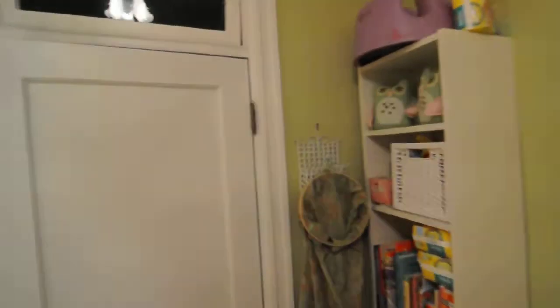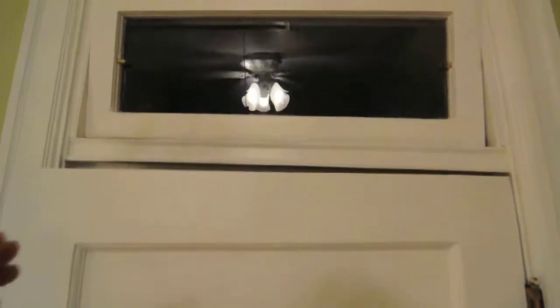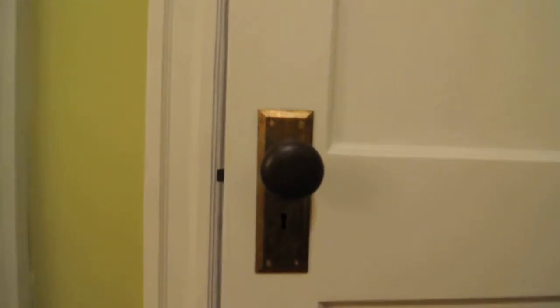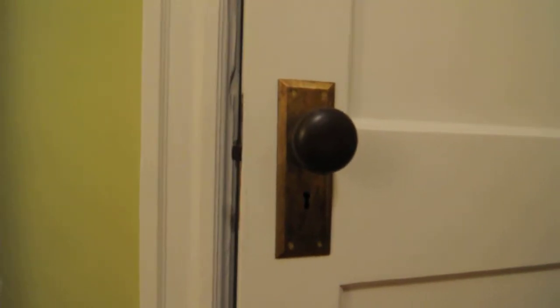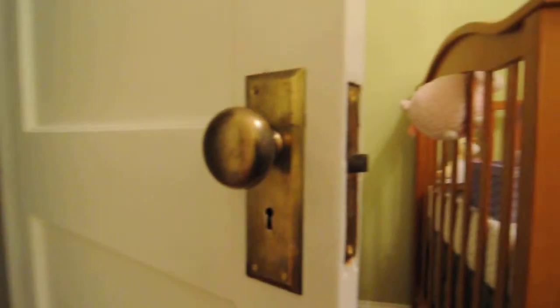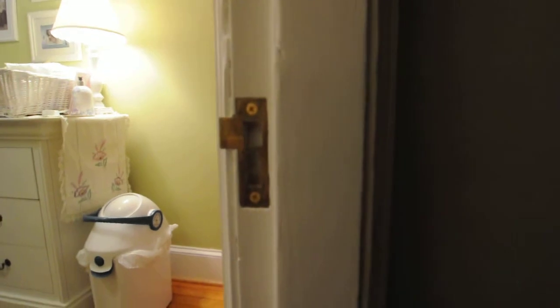We'll go back how we started last time. There's the transom, nice and cleaned up — stripped the whole thing down. Looks good now. And there's the brand new brass door plate and lock set, nicely polished up on the other side. And here's the door jamb that looked so bad before — new lock set.